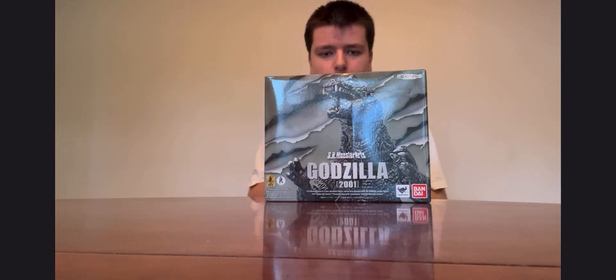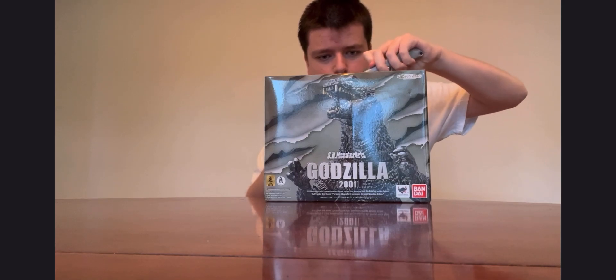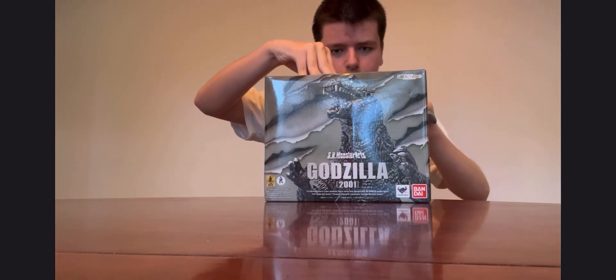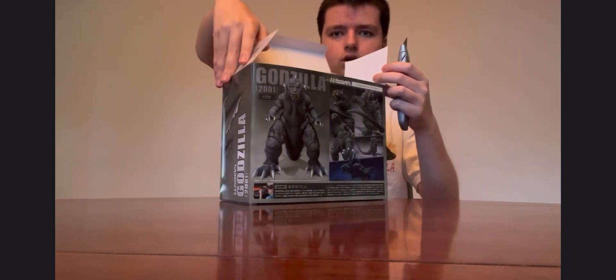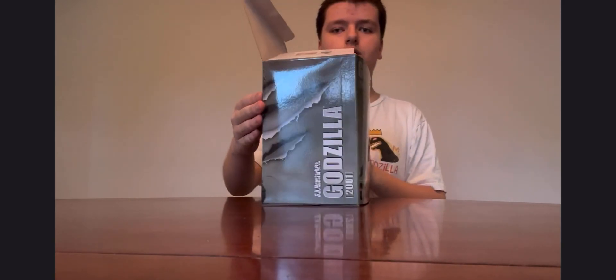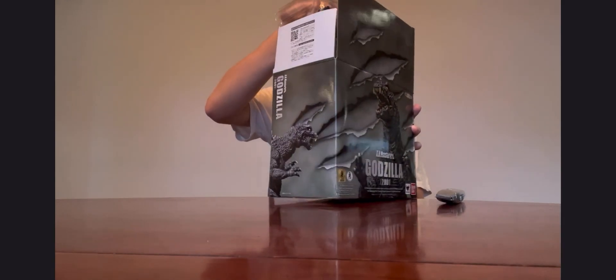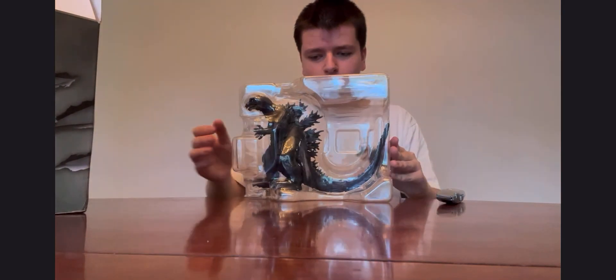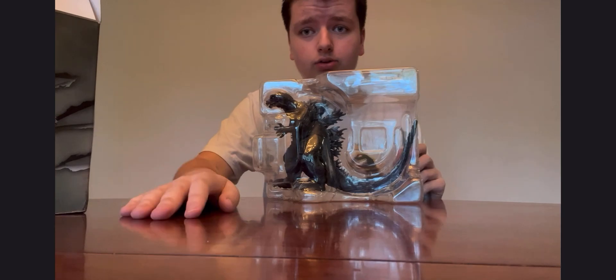This is gonna be a really good unboxing video, so let's get started. Sorry about the noise, it's just my cat Milo. Here's the back, the side, the other side — look at this bad boy. So nice. Let me get him out of the shells and I'll be right back.